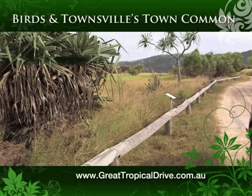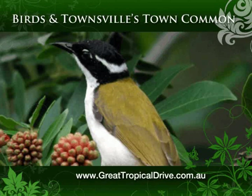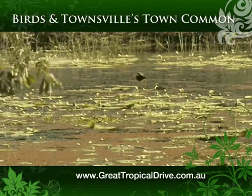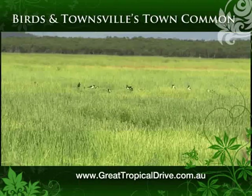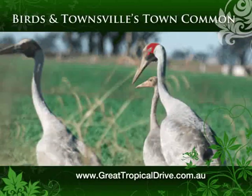Up to 280 species of birds have been recorded in the area. A huge variety of bird life can be seen throughout the year at this ever-changing seasonal wetland. When the waterholes are full, usually from December to June, birds flock here to feed, including Northern Australia's most impressive bird of flight, the brolga.